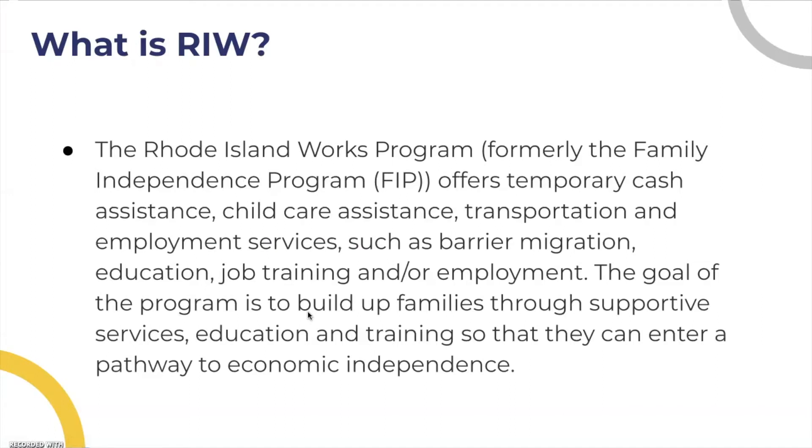What is Rhode Island Works? The Rhode Island Works program, previously the Family Independence Program, offers temporary cash assistance, childcare assistance, transportation, and employment services such as barrier mitigation, education, job training, and/or employment.